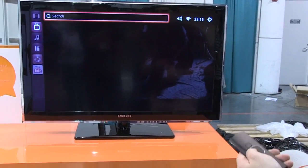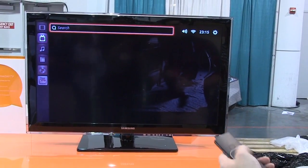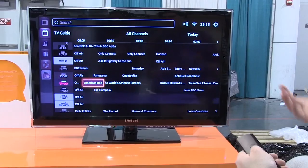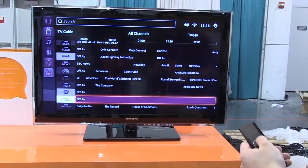They've got a demo of their TV guide. This isn't live data right now, but it looks pretty standard.